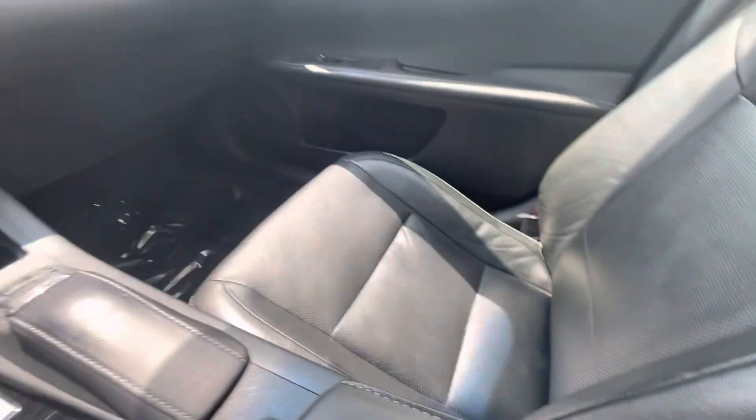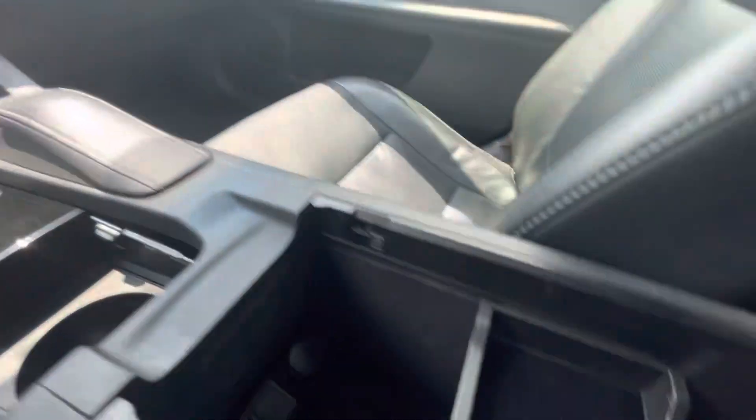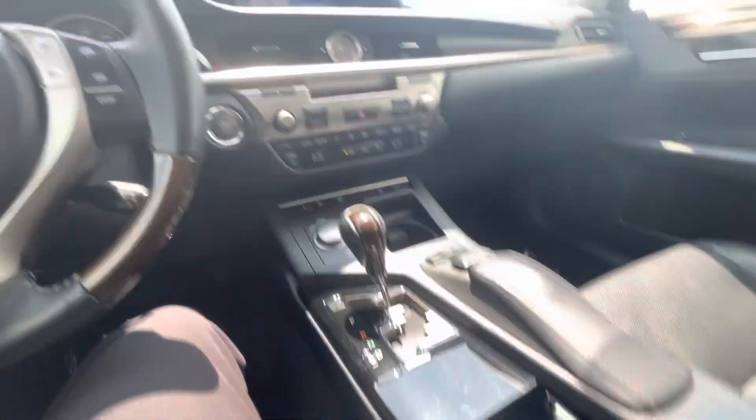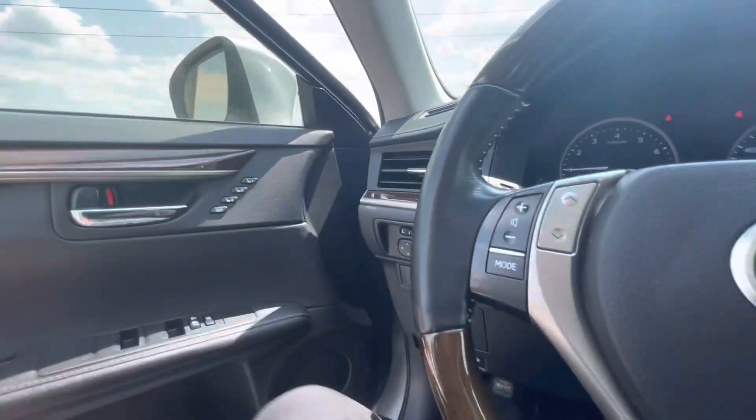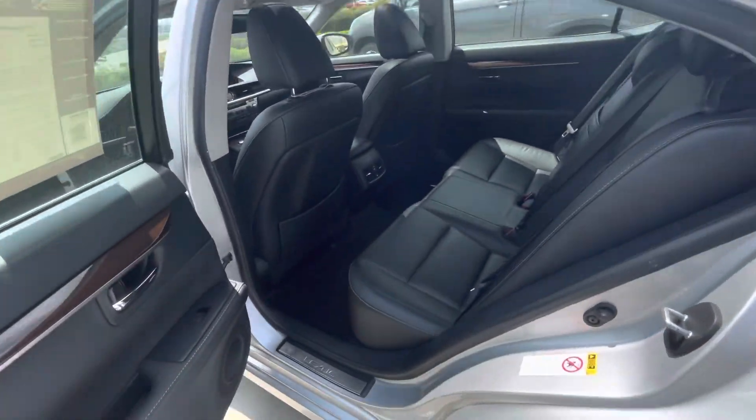149,000 miles on it. Comes with heated and ventilated seats, also has a power rear sunshade for the back, sunroof up top, of course Bluetooth audio, and you get some plug-ins located under here. Memory seating for the driver and then some extra safety features that weren't as common in 2013. So there's some nice add-ons.